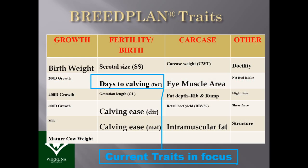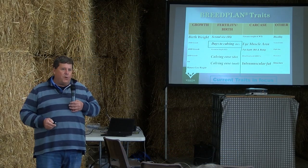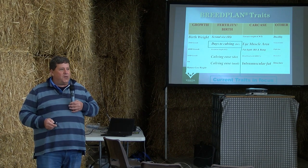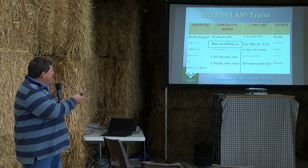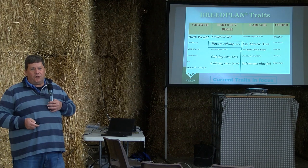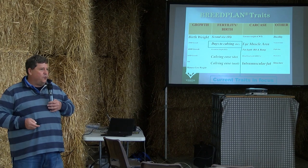When you look at all the traits BREEDPLAN offers, you can't improve them all very fast. If you just pick one trait you could move it quickly, but you'd forget about the rest. The thing about beef cattle breeding is that you can't do everything. You've got to think about the strengths and weaknesses in your herd and focus on the traits you want to improve most. Some traits I'm really focused on at the moment, others I'm quite comfortable with and not actively driving.